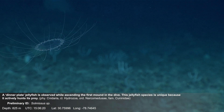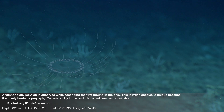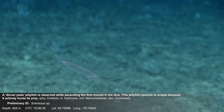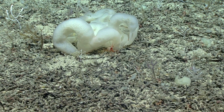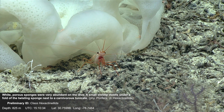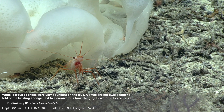A dinner plate jellyfish is observed while ascending the first mound in the dive. This jellyfish species is unique because it actively hunts its prey. White porous sponges were very abundant on the dive. A small shrimp dwells under a fold of the twisting sponge next to a carnivorous tunicate.